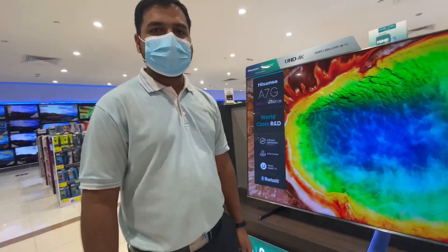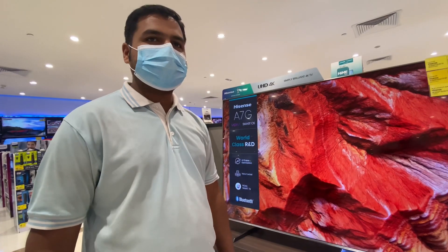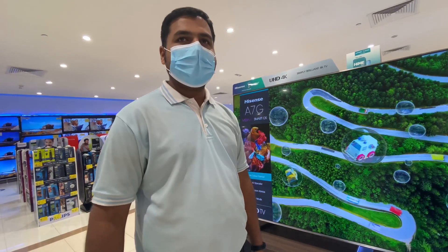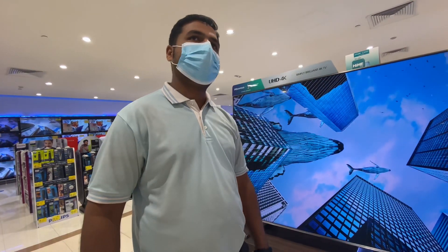Hi guys, now we have exclusive offers going on Hisense TV. We have exclusive TVs in the market now. Actually Hisense is a brand that people can get on a budget, with more features, even better than some other brands.